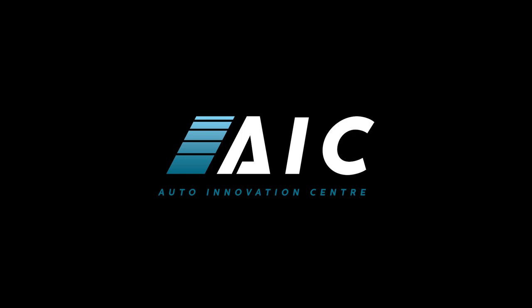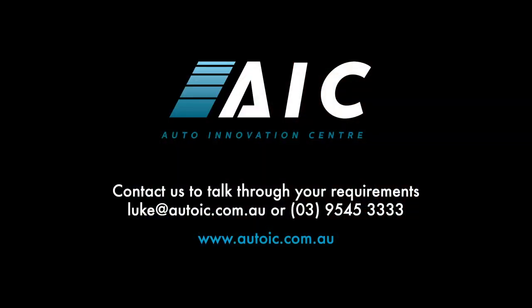All right, I think we'll round it up there. Thanks for dialling in if anyone's still online. The recording will go out — email me if you've got any questions. Thanks for joining us.